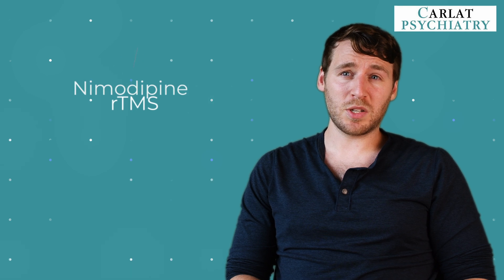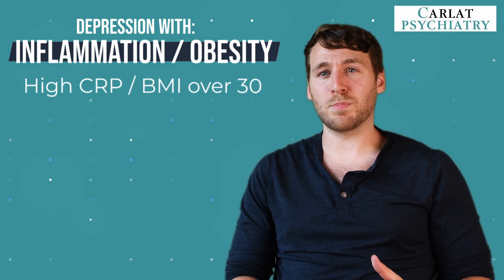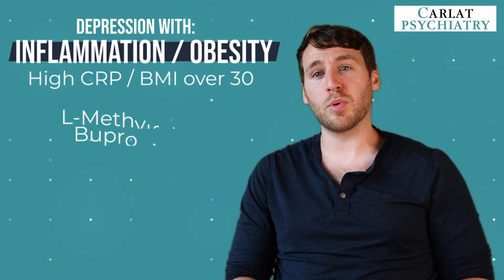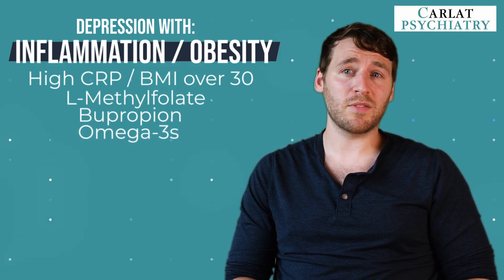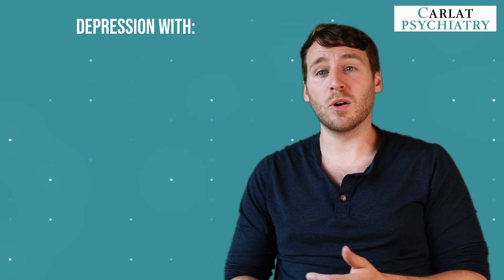The next patient population is depression with inflammation or obesity — patients with a BMI over 30 or who have inflammation evidenced by a high CRP. Two augmentation strategies that stand out are L-methylfolate and bupropion, and omega-3 fatty acids may also be effective. Some augmentation options with unique benefits in patients with inflammation are N-acetylcysteine and minocycline.